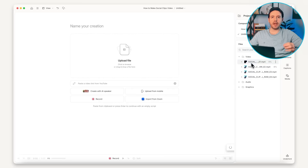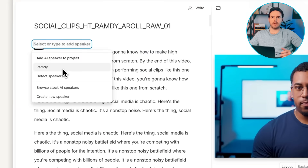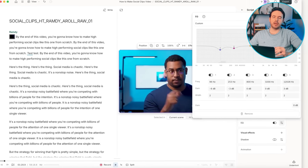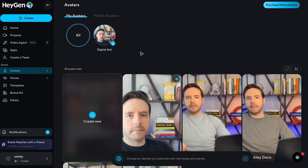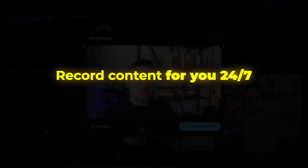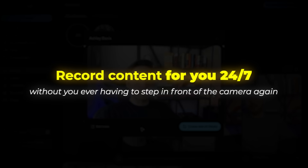I do recommend making small edits afterward. You can use tools like Descript or CapCut or any other video editor to add captions, cuts or effects to make it more engaging — the one I like to use is Descript. And that's pretty much it. You now have a fully functioning AI version of yourself that can record content for you 24/7 without you ever having to step in front of the camera again.